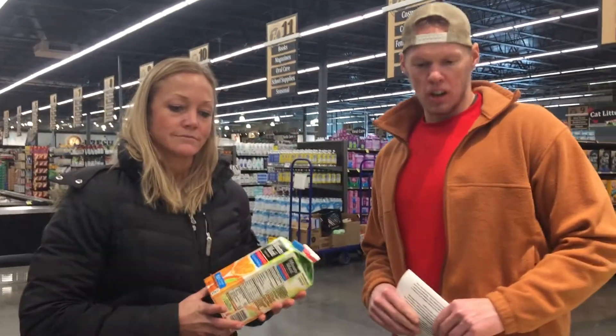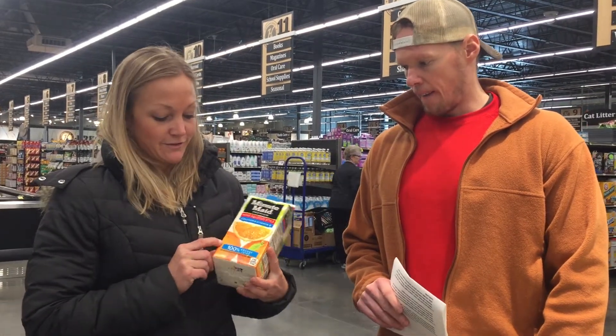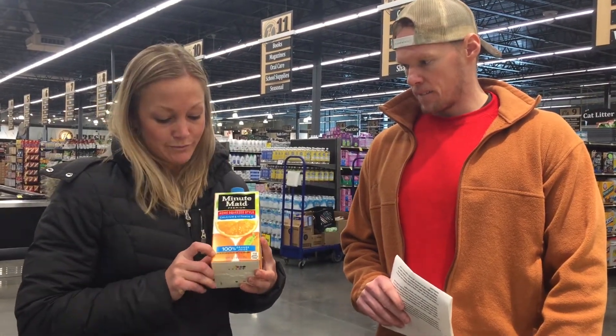Fruit juices are another form of added sugar in the diet, and we're really trying to limit added sugar. If you do drink fruit juices, make sure none of them are from concentrate and that they are 100% natural. For example, this one says it's 100% orange juice, but it's from concentrate — so you have to look for that little writing and make sure there's no added sugar.